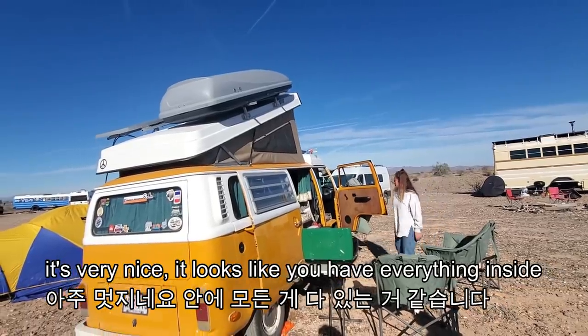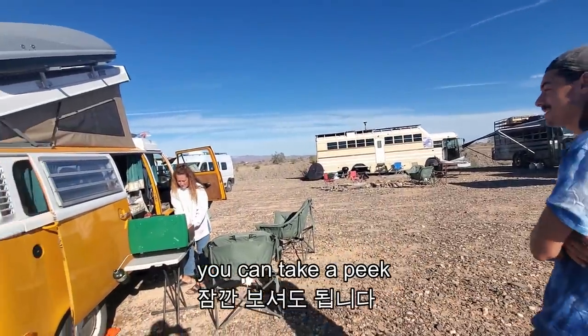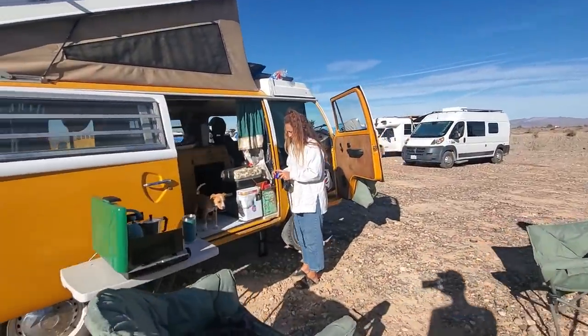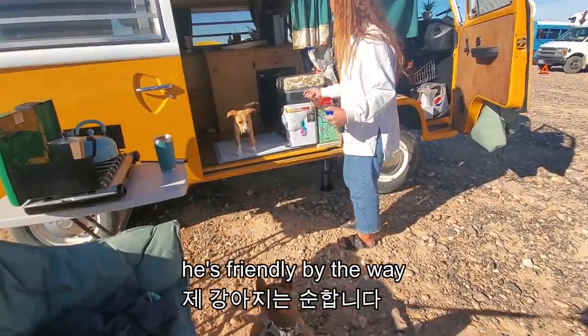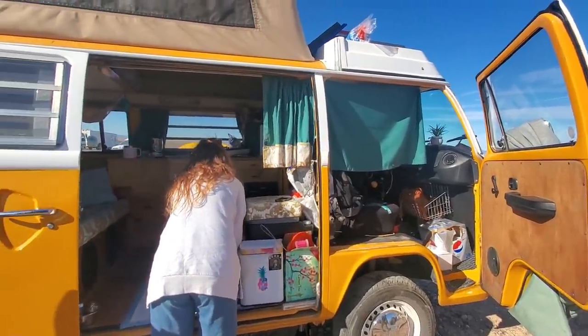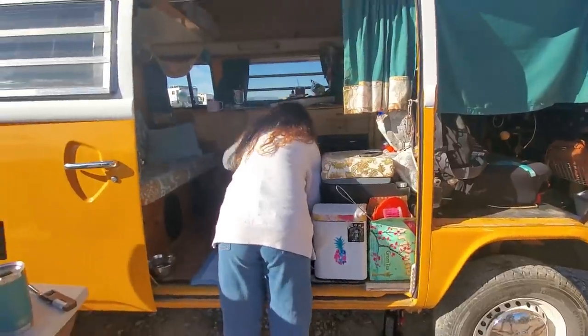It's very nice. It looks like you have everything inside. You can take a peek. And then also — a puppy? Yeah, it's a little puppy. It's friendly by the way. I'm gonna put it on the ground. A little peek — I can hold it. Thank you.